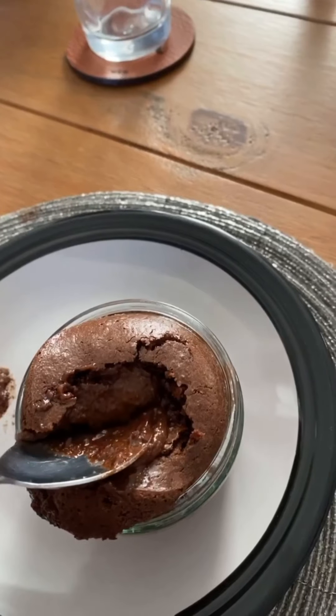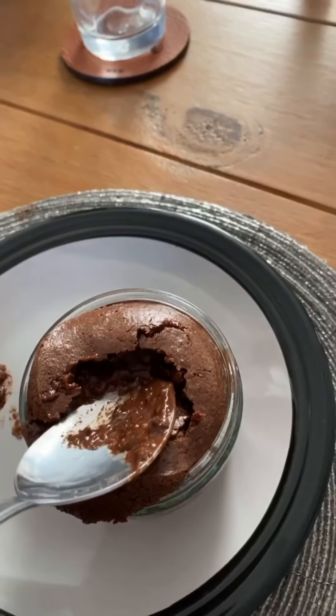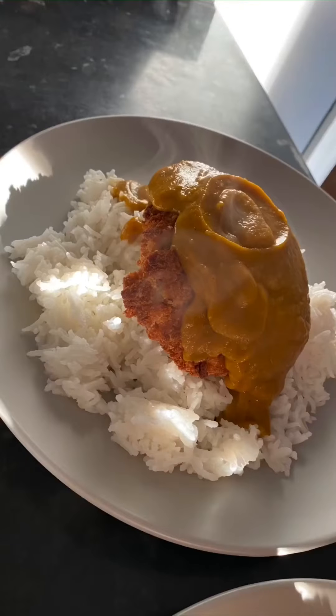The chocolate fondant was amazing guys — I will share the recipe down below. Also the katsu curry came out perfect as always, so I will also share that.